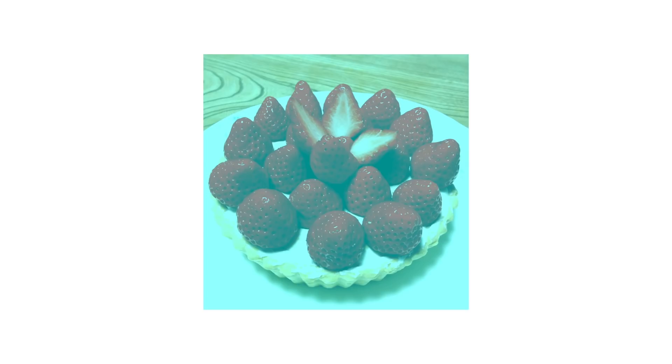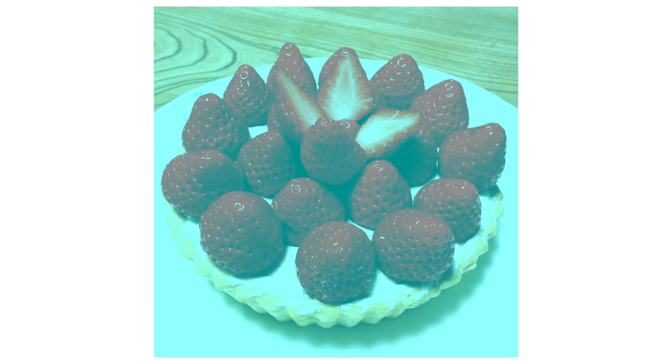It's weird, right? This illusion was created by a Japanese researcher named Akiyoshi Kiraoka, and it hinges on something called color constancy — an incredible visual phenomenon by which the color of an object appears to stay more or less the same, regardless of the lighting conditions under which you see it, or the lighting conditions under which your brain thinks you're seeing it.